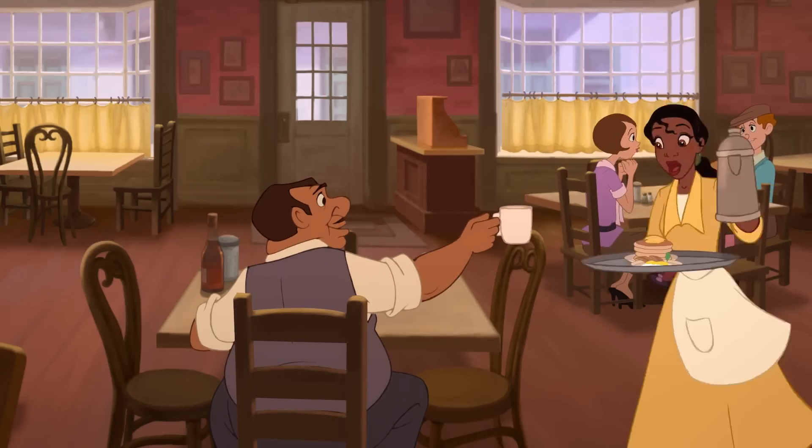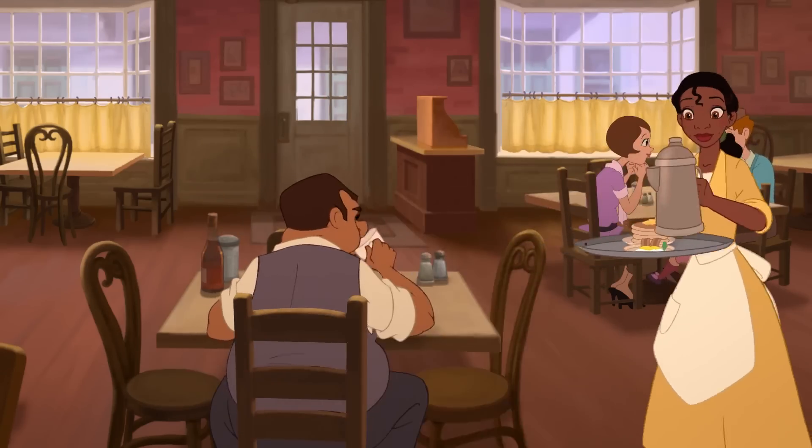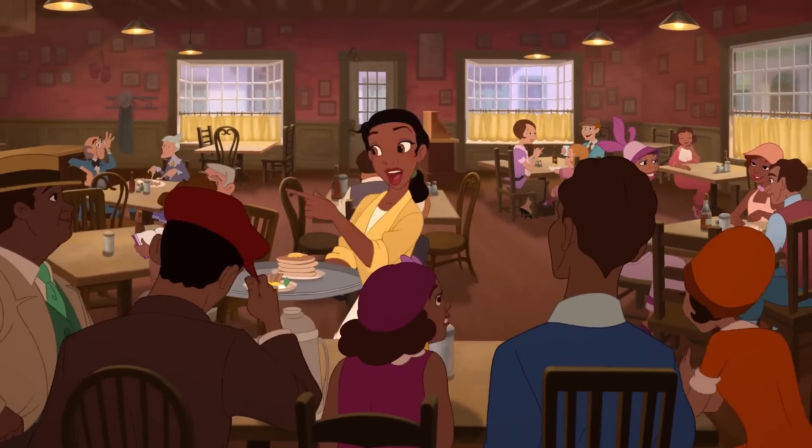Another coffee here, chef. Coming right up, Virgil. Hey, Tiana. Morning, Georgia. Hey, how you doing, Tiana? Hey, y'all.